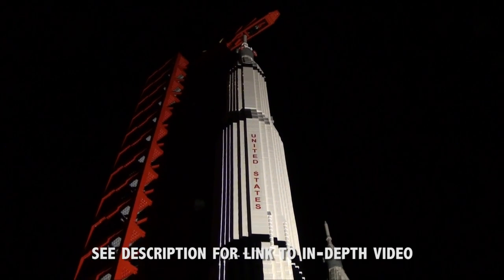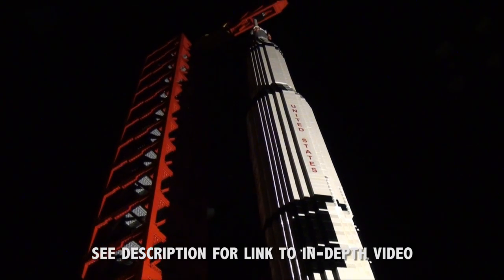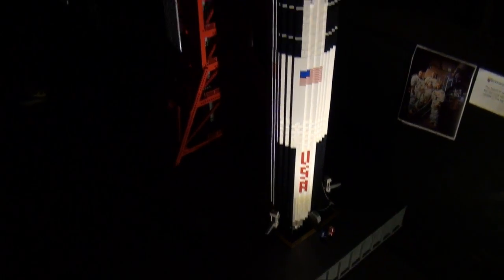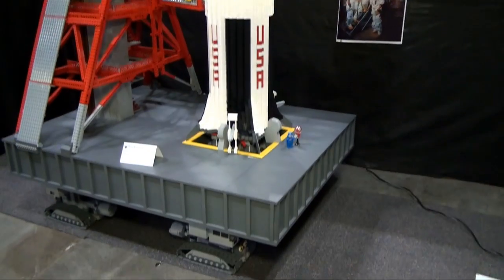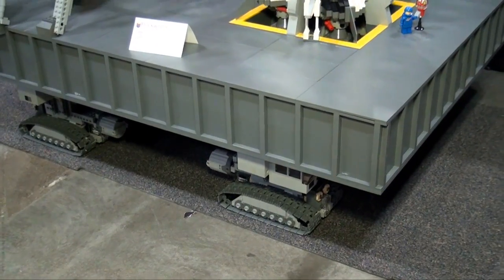This is such an impressive build. He's actually been bringing this for a few years now to Brick World and adds stuff every year. This year he's got the tower, the spaceships, the rocket. New this year is the bottom part that can actually move — the entire thing can move. It moves very slowly because it's heavy, but it can move. A very impressive build.